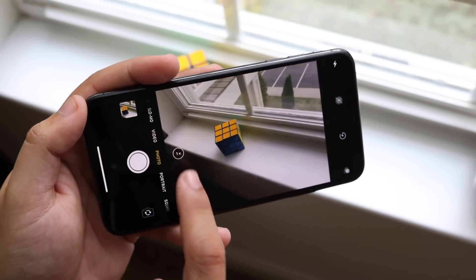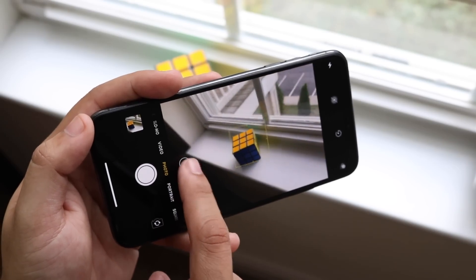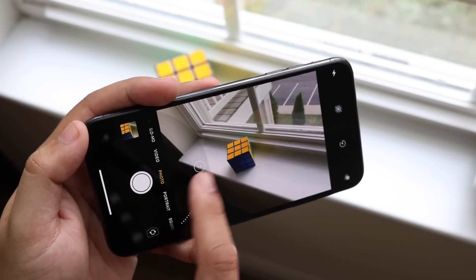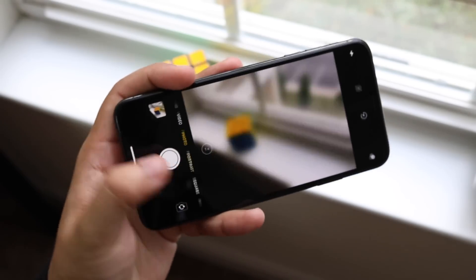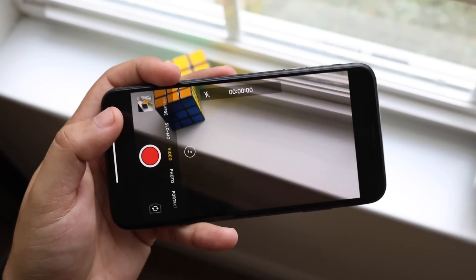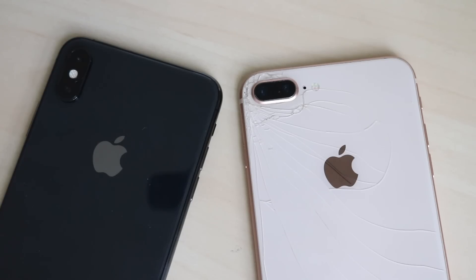Video resolutions for both phones are exactly the same: you can shoot 4K at 24, 30, and 60 frames per second, and 1080p at 30, 60, 120, and 240 frames per second — no upgrade there. On the front camera, both have 7-megapixel sensors, but the iPhone 8 Plus was limited to 1080p at 30fps, while the XS Max can shoot 1080p at 60fps. I think 60fps is the new wave and 30fps will eventually be phased out.